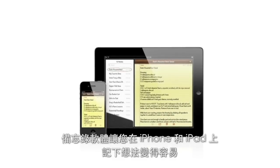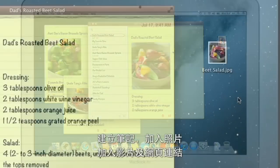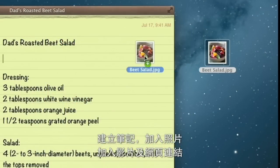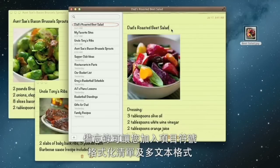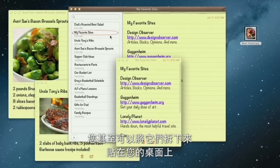The Notes app makes it easy to jot down thoughts on iPhone and iPad. With Mountain Lion, it's just as easy on a Mac. Create a note, add photos, movies, and links. Notes lets you add bullet points, formatted lists, and rich text. You can even tear them out and pin them on your desktop.